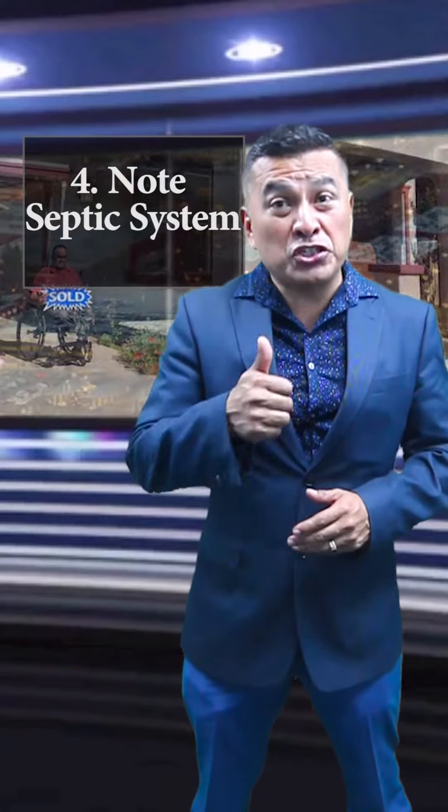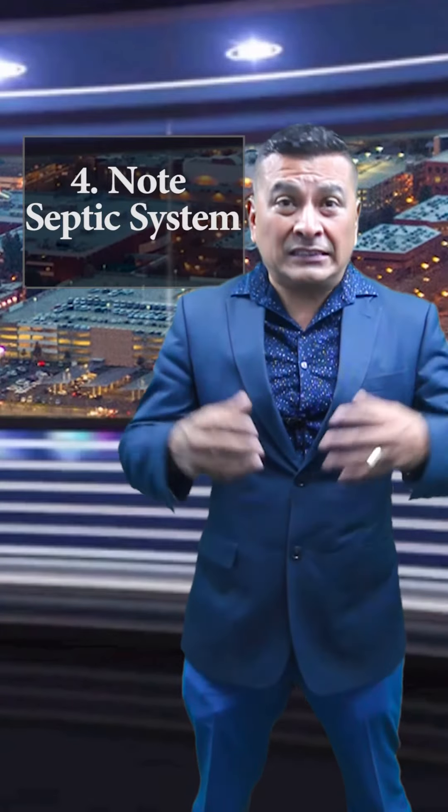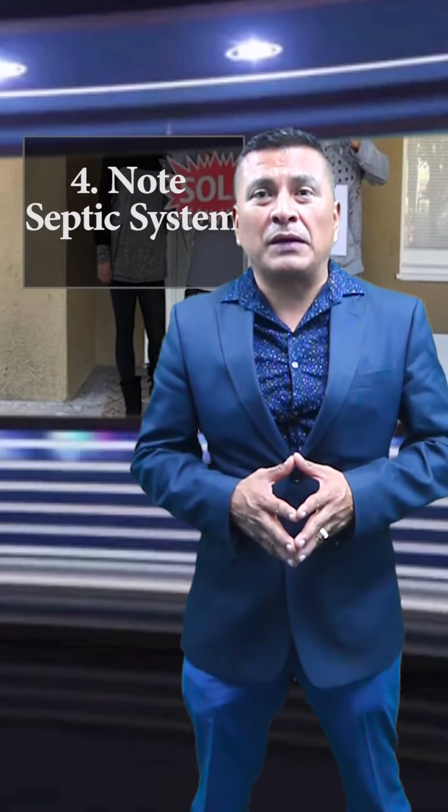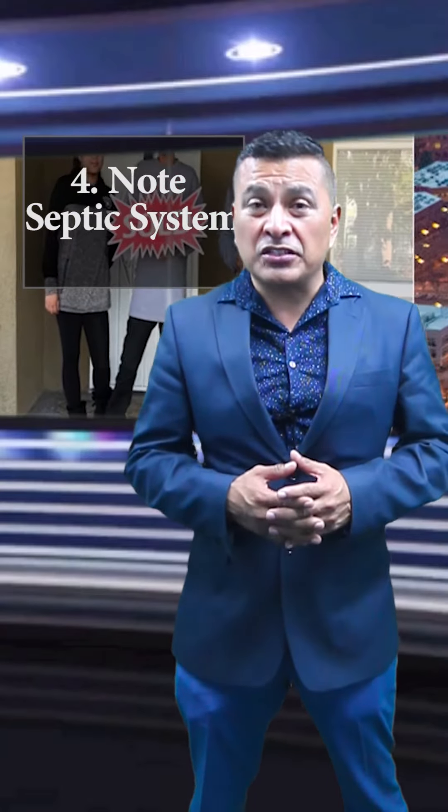Number four: note septic systems. If you have a septic system in the yard, be sure to leave a note and sketch out where its location is, to avoid home inspectors, buyers, and real estate professionals having to conduct a prolonged search for it.